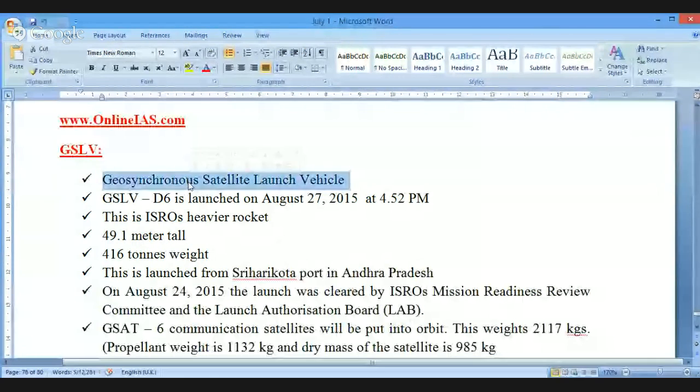GSLV stands for Geo Synchronous Satellite Launch Vehicle. This is the GSLV-D6, and it was launched on August 27th, 2015 — very, very recently, just the day before yesterday. The exact time is general information and will not be questioned in any examination.